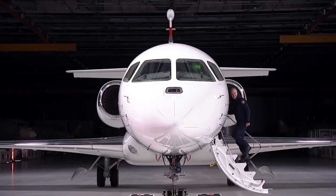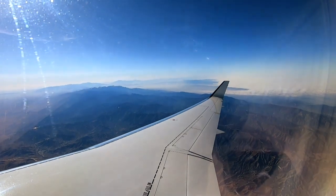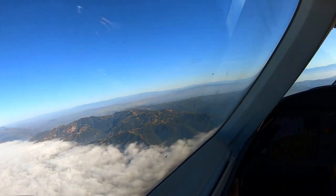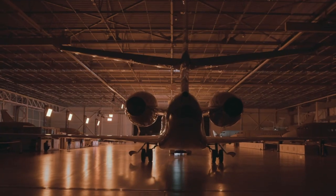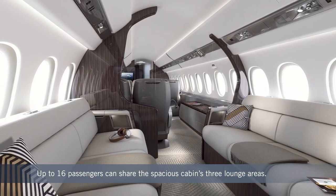Early in 2021, the 6X will start a test flight program to prepare the way for certification and entry into service in 2022. That's when the first customers will get to fully appreciate the difference the new model is intended to deliver.